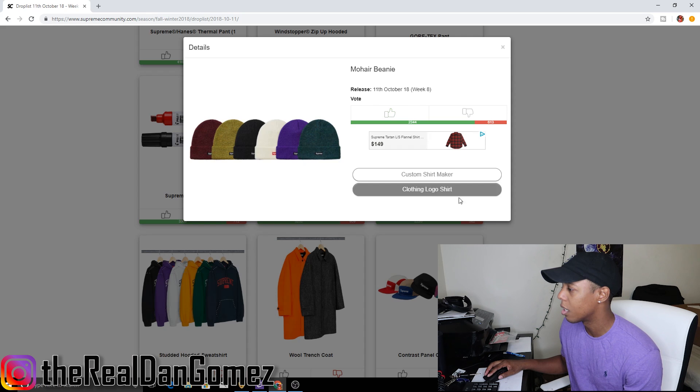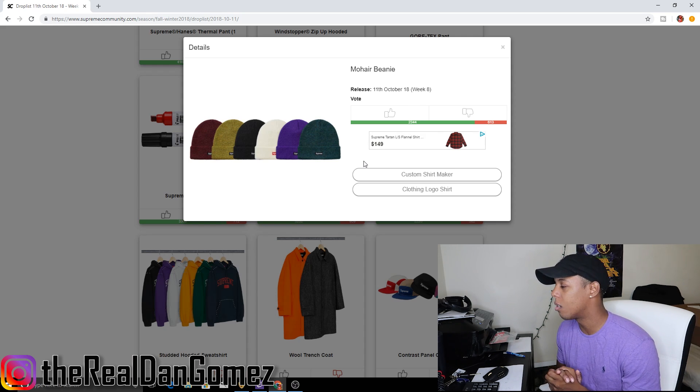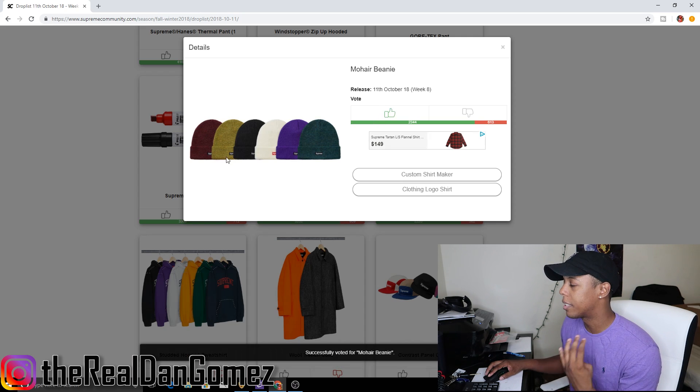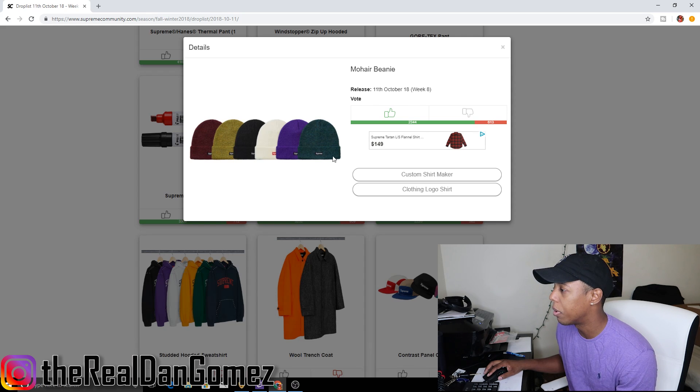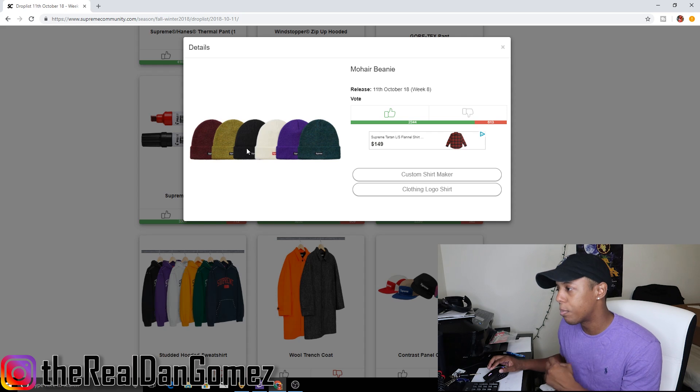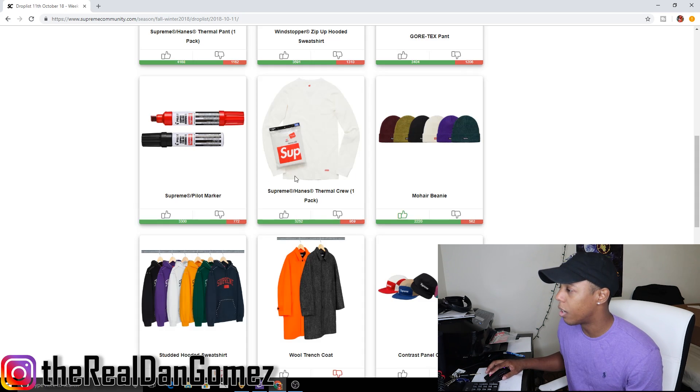Next we have the low hair beanie, and I'm pretty sure this might not be the beanie that's supposed to drop this week, but I'm going to upvote it. It comes in six colors: red, yellow, blackish gray, white and purple, and dark teal green. It has a little box logo on it, and I'm a fan of beanies — it's always good to have beanies in your arsenal so you can match them with whatever you need.